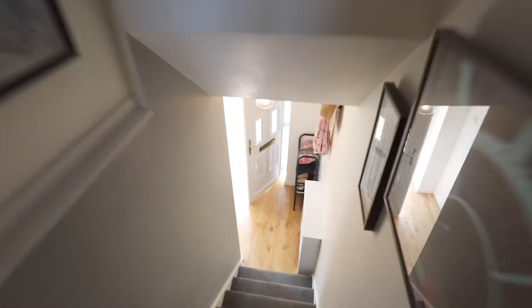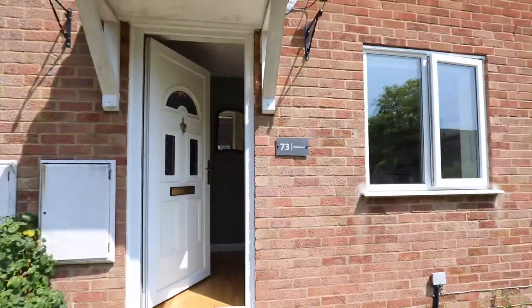We believe that due to its superb condition, this property would make for a great first-time purchase or investment, and a viewing is highly recommended. Contact the Datchet office today to make your reservation.